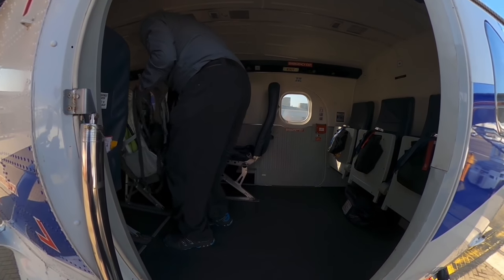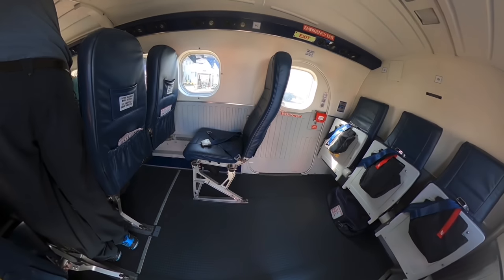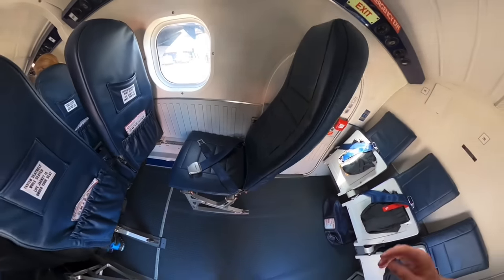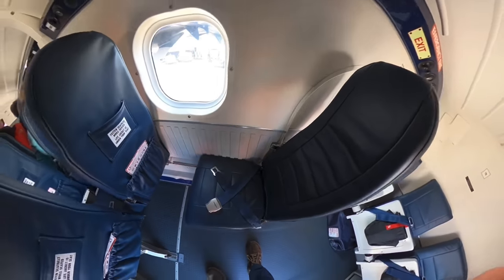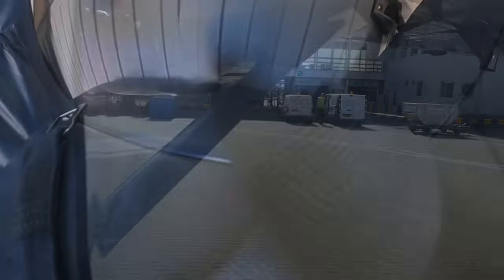On board, I managed to get seated pretty quickly. I mean, the seats are not exactly hard to find. Twin Otters, by the way, don't need a tug and instead do what's called a power back by changing the pitch of the propellers into reverse, which is pretty cool.